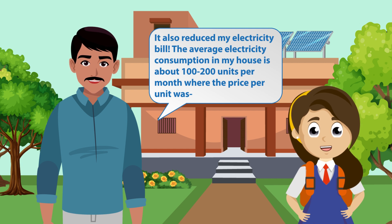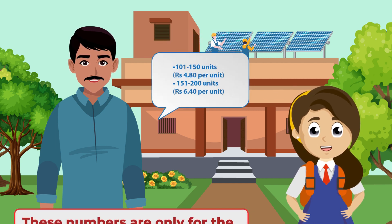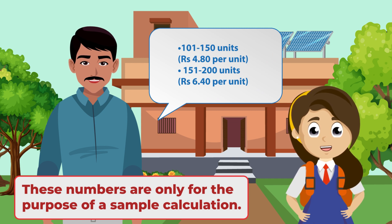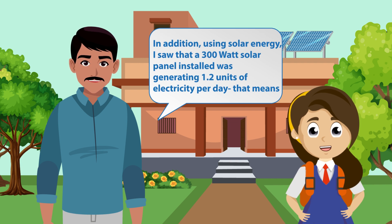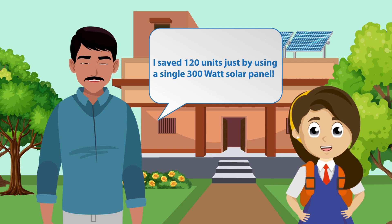Solar energy also reduced my electricity bill. The average electricity consumption in my house is about 100 to 200 units per month, where the price per unit was for 101 to 150 units is Rs 4.80 per unit. Using solar energy, I saw that a 300 watt solar panel installed was generating 1.2 units of electricity per day. That means I saved 120 units just by using a single 300 watt solar panel.